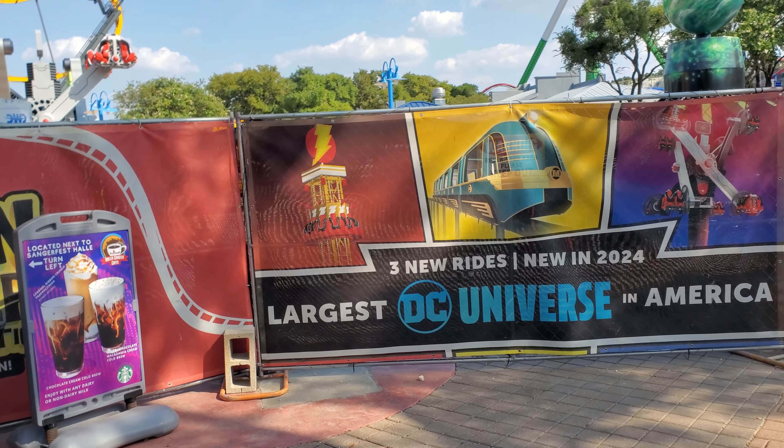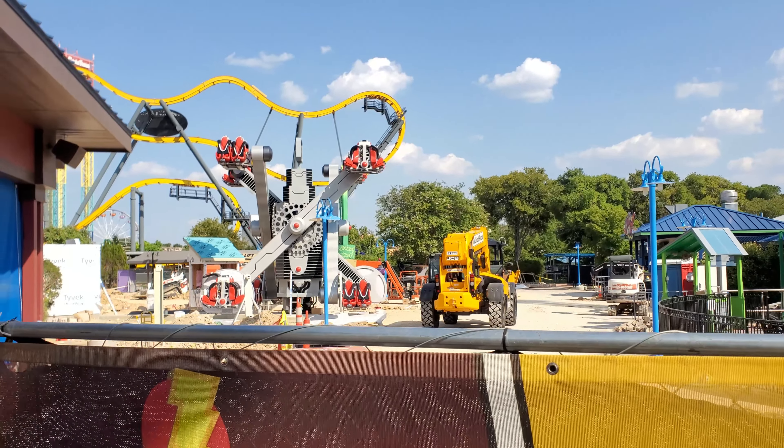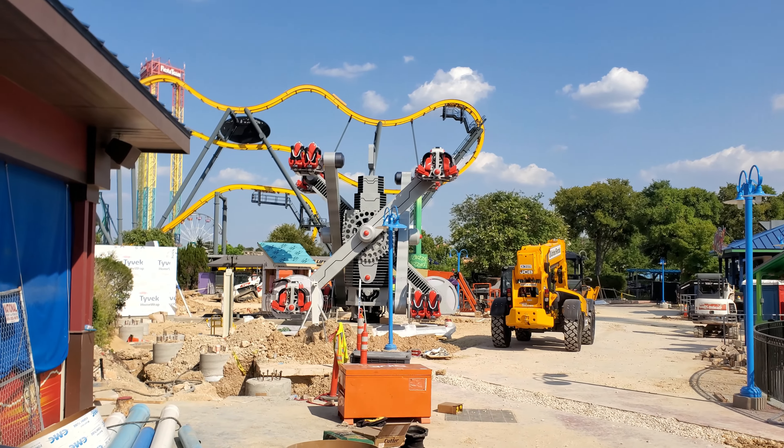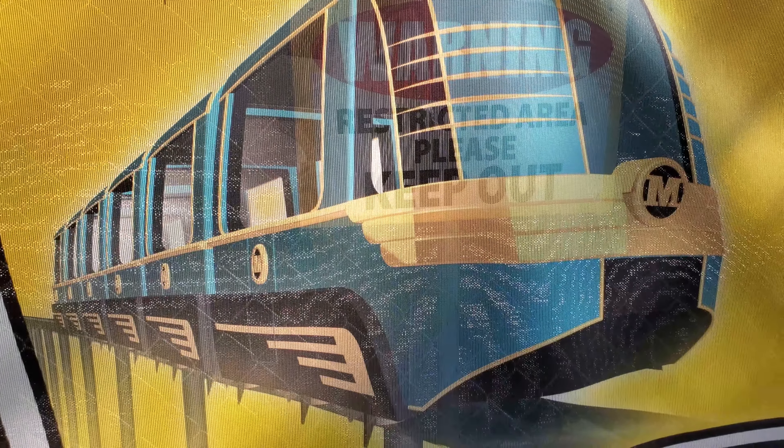I've been seeing it on Jeffrey Seberg's page. You can see it right here — we're going to see if we can get some closer views. There's that right there, Cyborg. Still waiting for the Metropolis Monorail and Shazam Drop Tower.